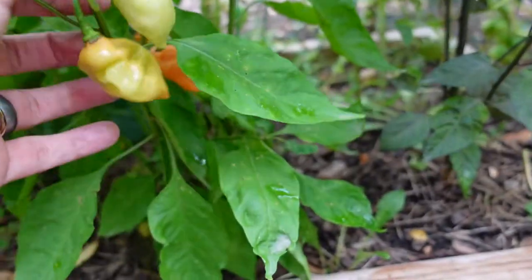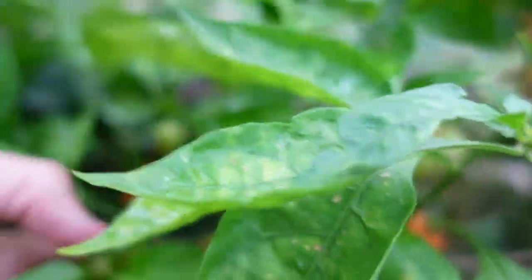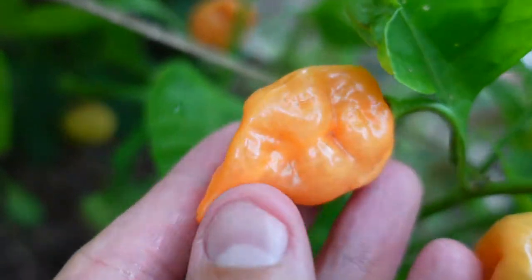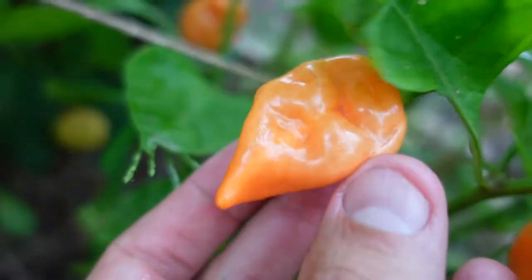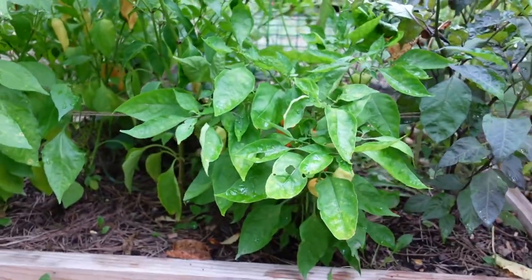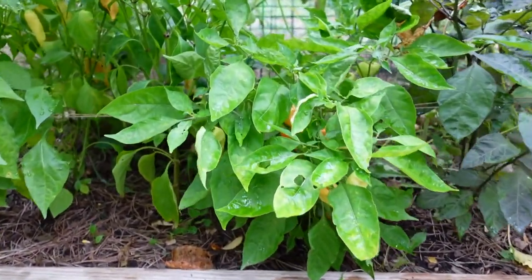They start off this green color and slowly ripen. When they're fully ripe, they're this really nice dark orange, almost tangerine color. And as you can see, they very much look like a hot pepper — and that's because they are a habanero, but the heat has been bred out of them. It's a pretty cool backstory.